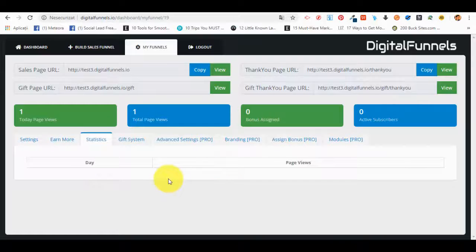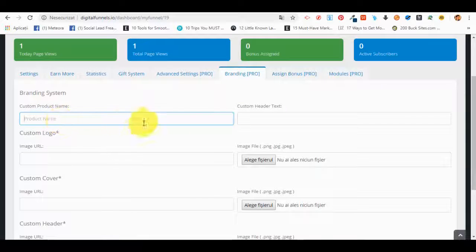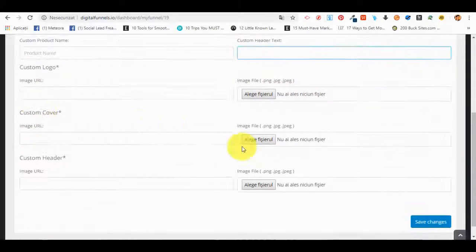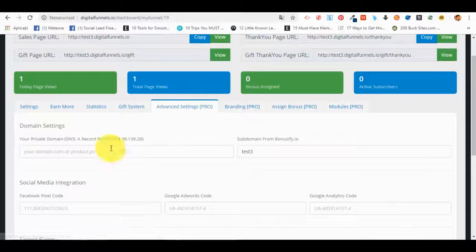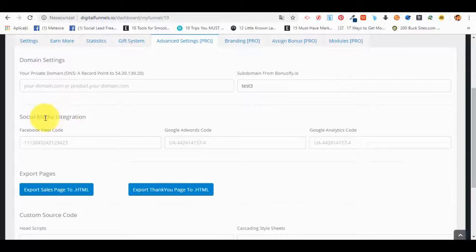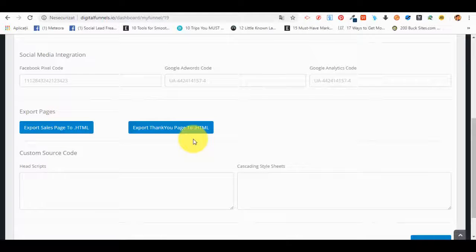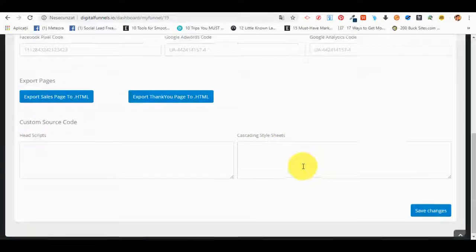On OTO one, what we're selling are advanced settings. Under Pro Branding, they can give a custom product name, custom header text, their own custom logo via image URL or upload, a custom cover, and custom header — so there are branding options. They'll also have access to advanced settings like using their own domain names, integrating a Facebook Pixel code for retargeting, analytics code, AdWords code, and they can export the sales page and thank-you page to use on their own or other servers.